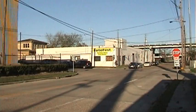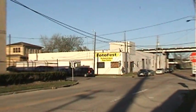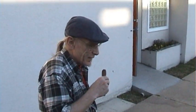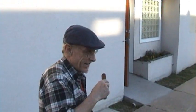Our destination is directly ahead of us — PhotoFest at the Hardy and Nance Street Studios. Well, here we are, right here with the godfather of the Hardy and Nance Street Studios in this PhotoFest exhibit, the one and only Don Tucker.